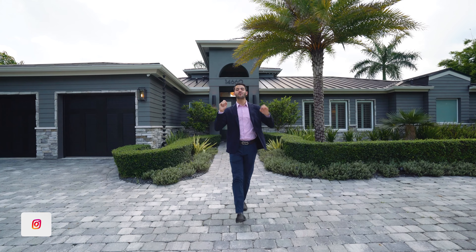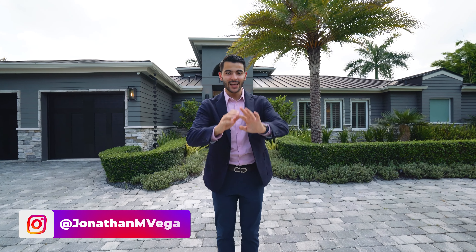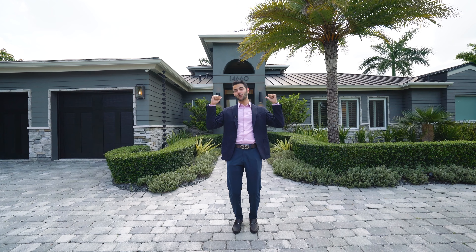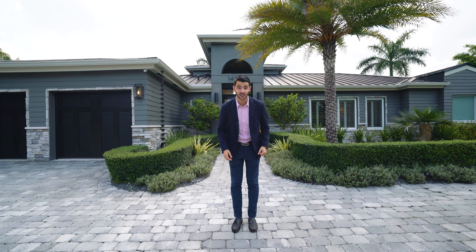Welcome everybody. Today we are in Palmetto Bay, Florida, an amazing neighborhood in South Florida, close to all the top schools, and you get spacious homes like the ones we're about to see right behind us on nice, good-sized lots.